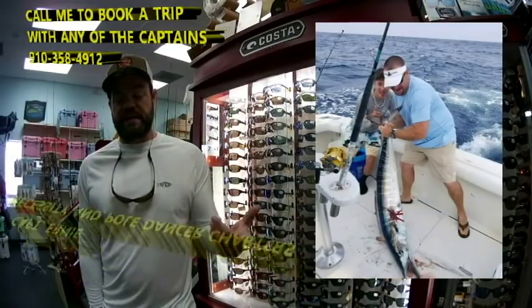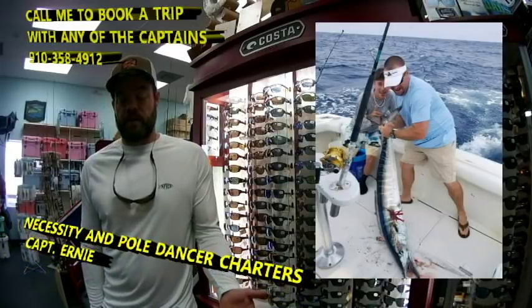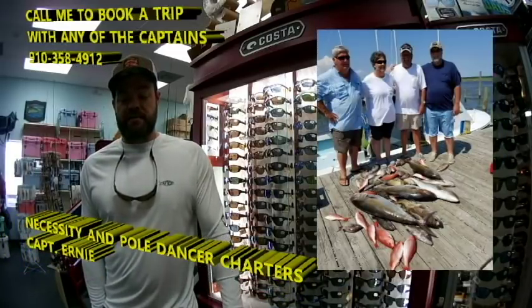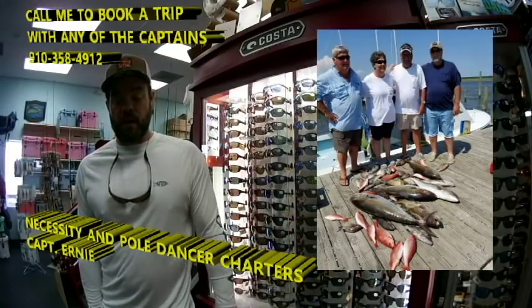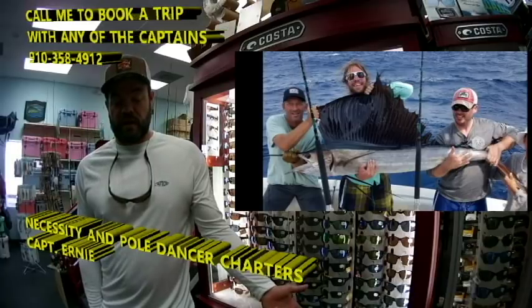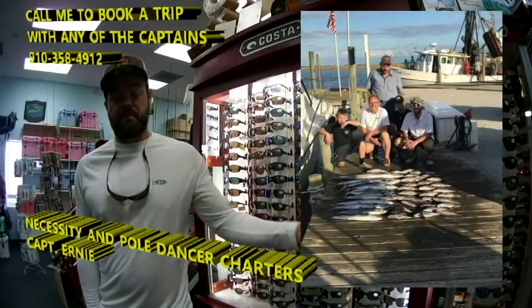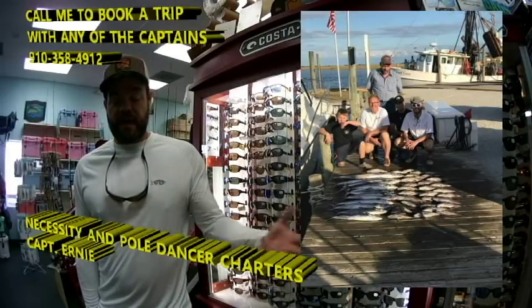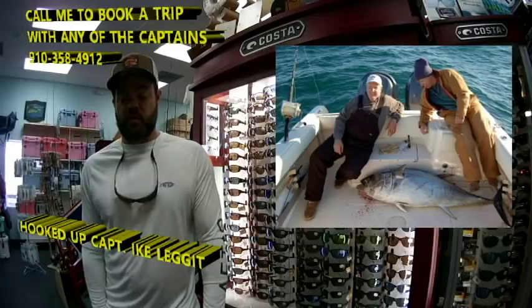Now we're going to head offshore — going to Necessity and Pole Dancer. Here we've got this young man with a nice wahoo. Got this family with a nice big mixed bag from the bottom. We've got these three guys with a nice sailfish. And we've got this family with a mixed bag from the bottom and some king mackerel. We're going to Captain Ike of Hooked Up — here we've got Ike and a friend with a nice bluefin they caught this winter.